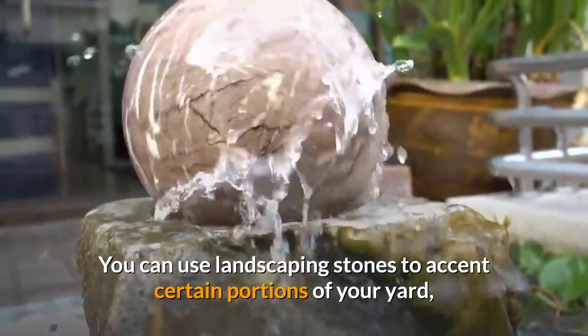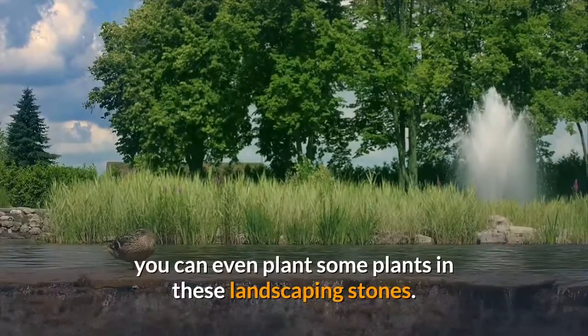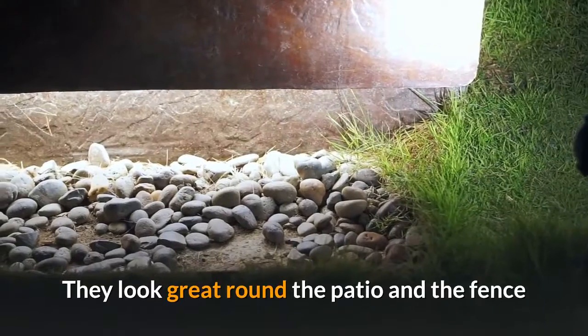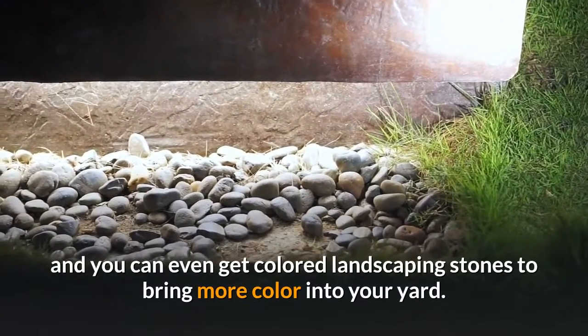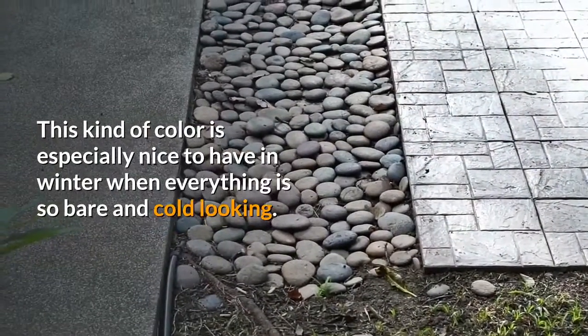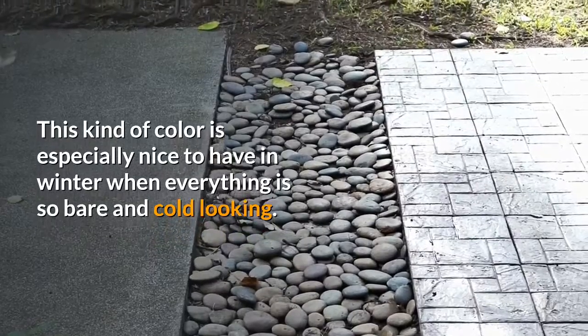You can use landscaping stones to accent certain portions of your yard. You can even plant some plants among these landscaping stones. They look great around the patio and the fence, and you can even get colored landscaping stones to bring more color into your yard.